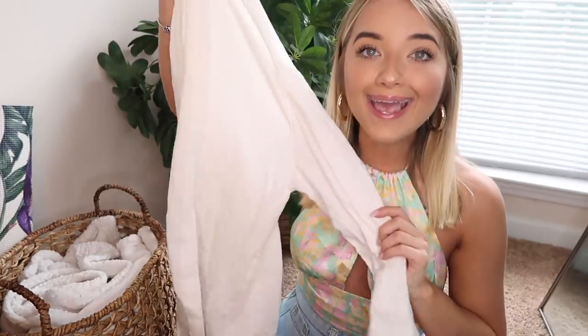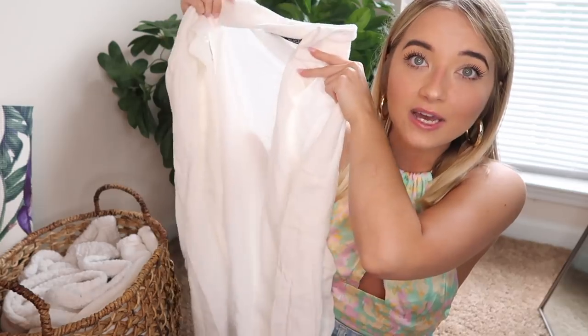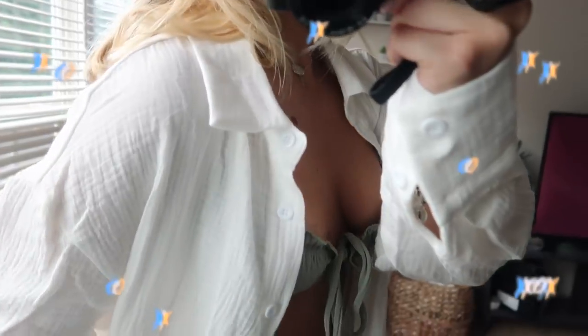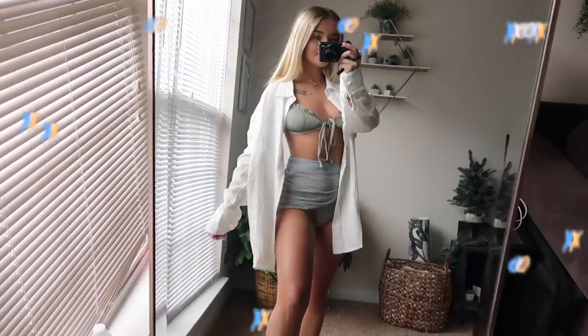Paired with that bikini, I wore the button-up I was talking about, and I am obsessed with it. This was by far the best item in the entire haul. Oversized button-ups are so trendy right now, and this one is kind of a linen material. When you go to the beach or pool, linen-style clothing just matches so well.